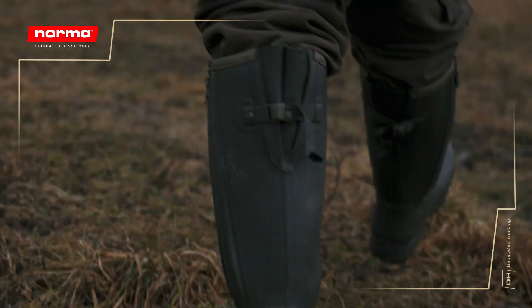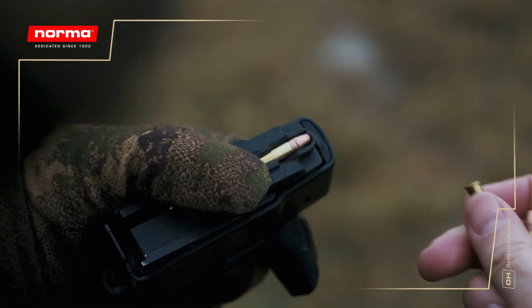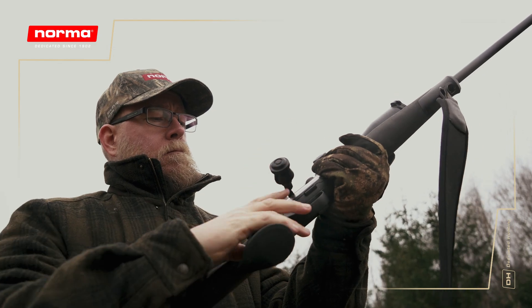Hunting small game, pest control, vermin, and other permitted game classified for the .22LR caliber is a fun and useful way to extend the hunting season.